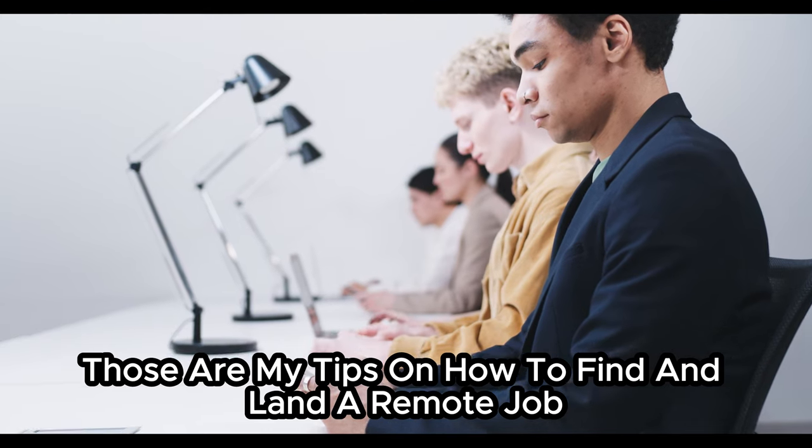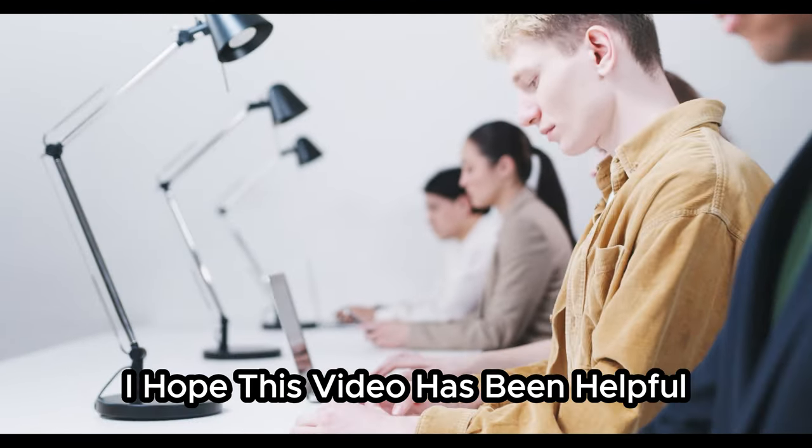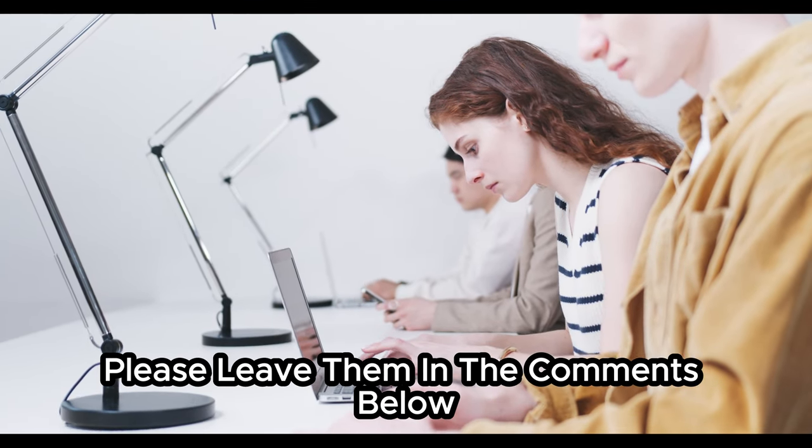So, those are my tips on how to find and land a remote job. I hope this video has been helpful. If you have any questions, please leave them in the comments below.